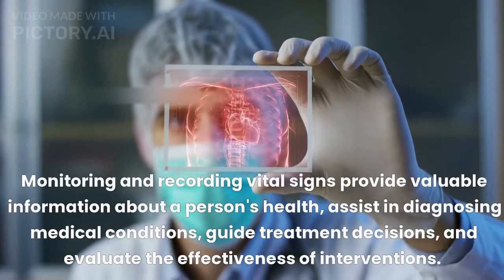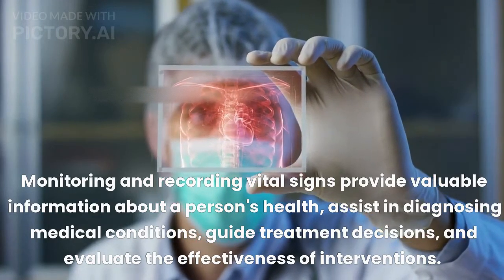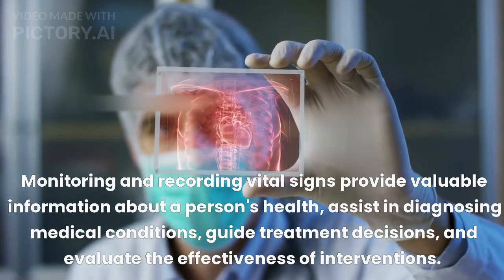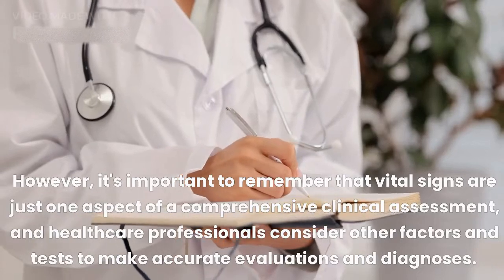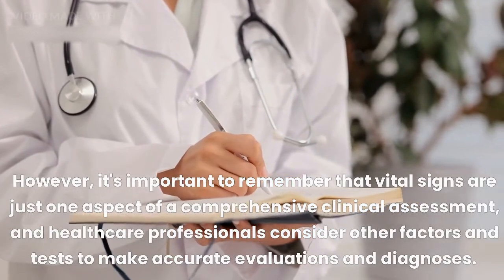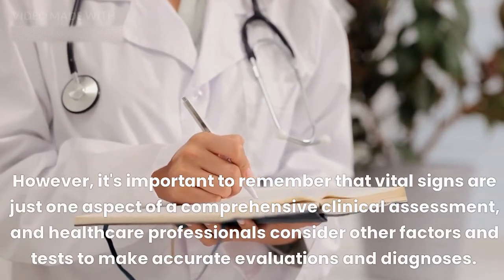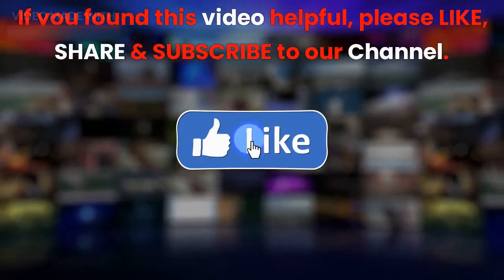Monitoring and recording vital signs provide valuable information about a person's health, assist in diagnosing medical conditions, guide treatment decisions, and evaluate the effectiveness of interventions. However, it's important to remember that vital signs are just one aspect of a comprehensive clinical assessment, and healthcare professionals consider other factors and tests to make accurate evaluations and diagnoses.